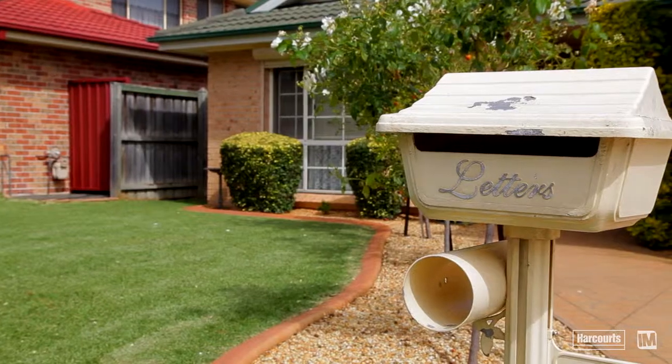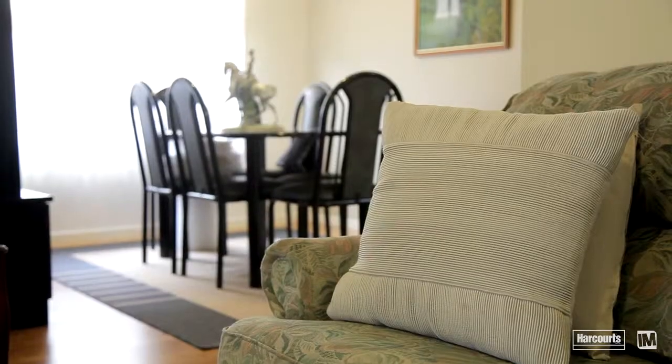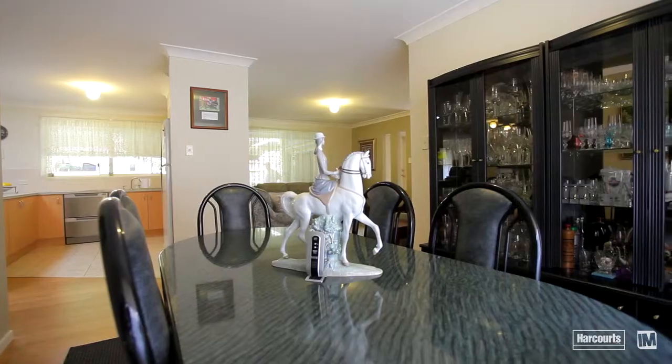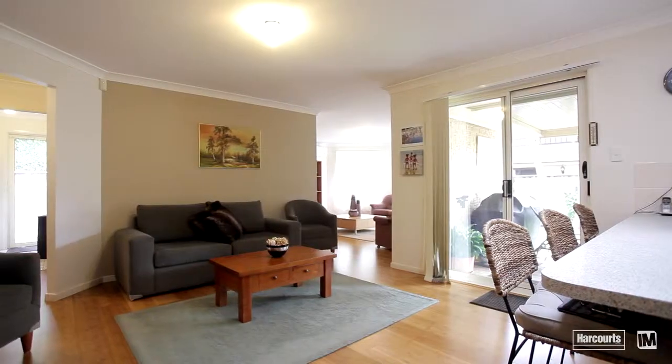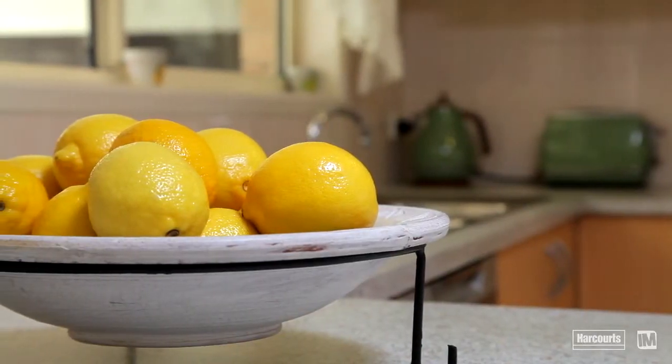Beautifully maintained with a homely feel, this single level residence welcomes you into its formal living spaces with open arms. A real feature of this home is the four distinct living spaces on offer, providing plenty of breakout spaces for parents and children alike.